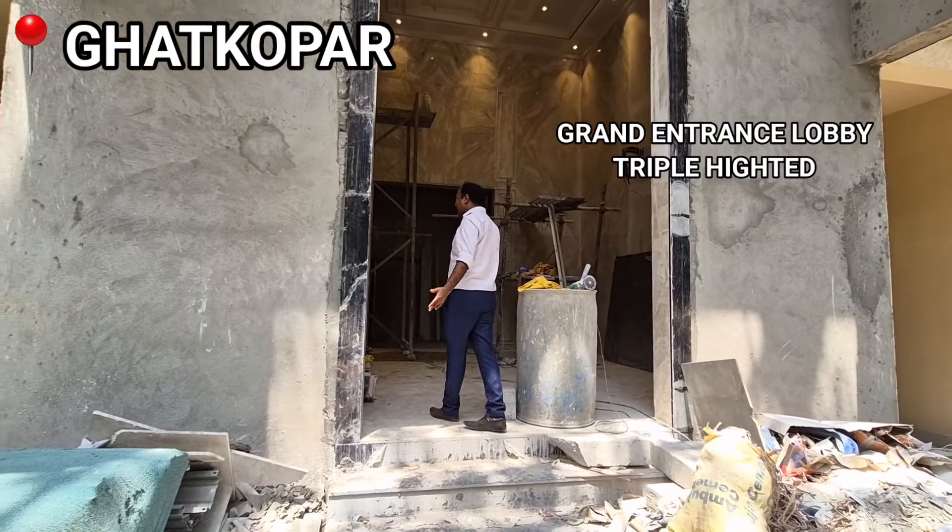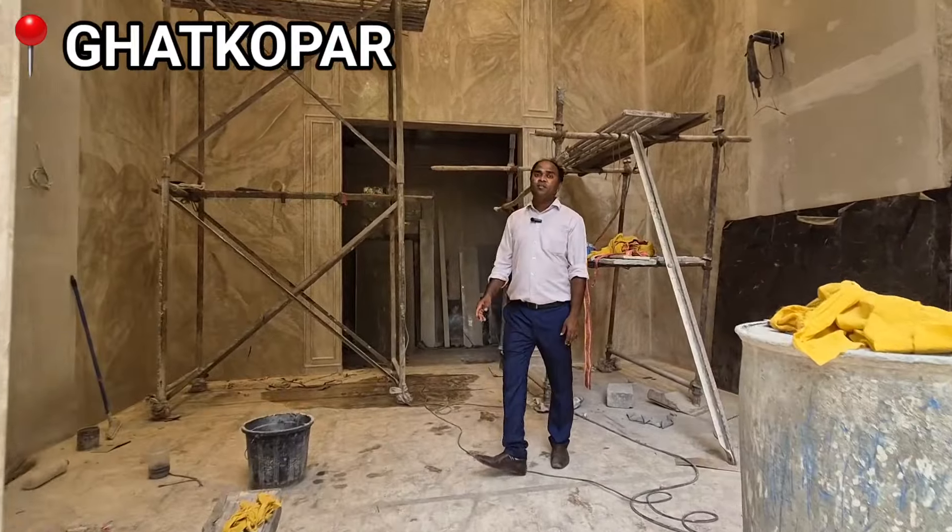This is a great entrance area — a double-height lobby filled with Italian marbles.